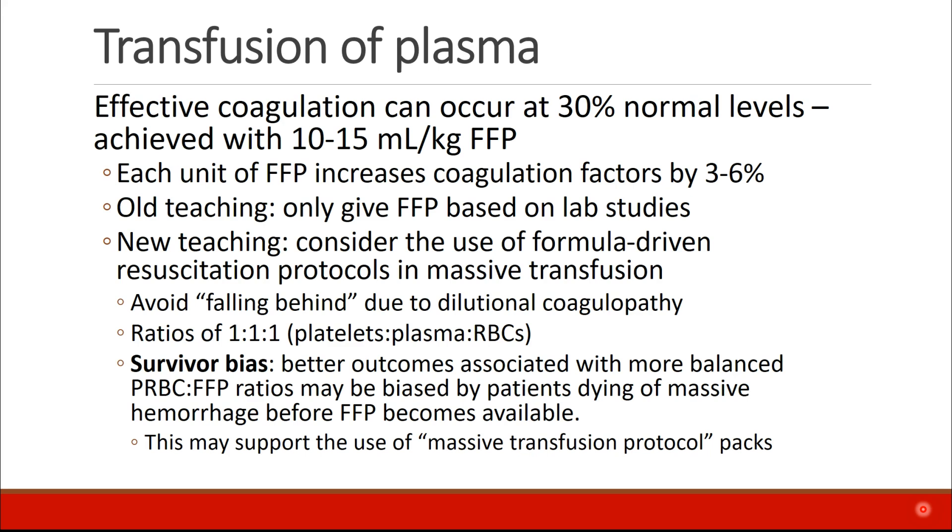Effective coagulation can occur at about 30% of normal factor levels, and we can achieve this by infusing 10 to 15 milliliters per kilogram of FFP, with each unit of FFP increasing coagulation factors by about 3 to 6%.